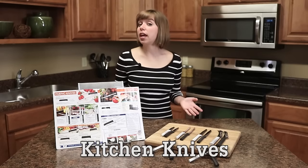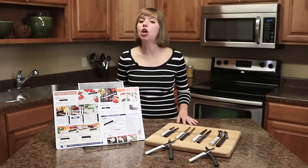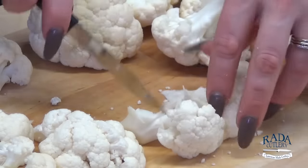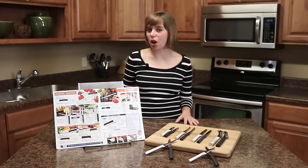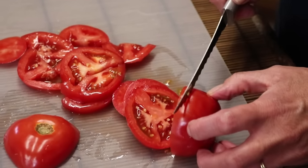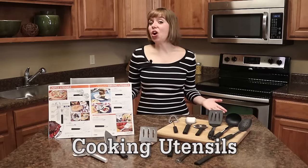In the first few pages of the catalog, you'll find some of Rata's most popular products, including our best-selling regular paring knife. These pages also feature top-selling products such as the tomato slicer, the steak knife, and the cheese knife.